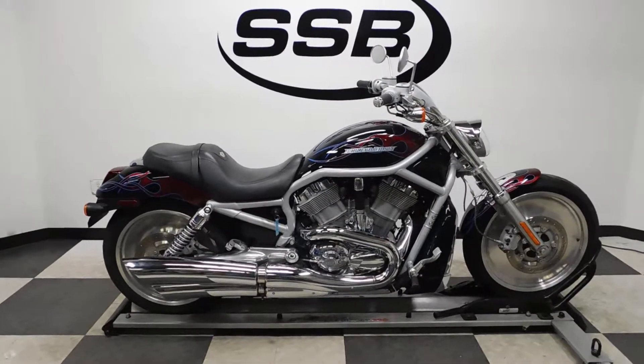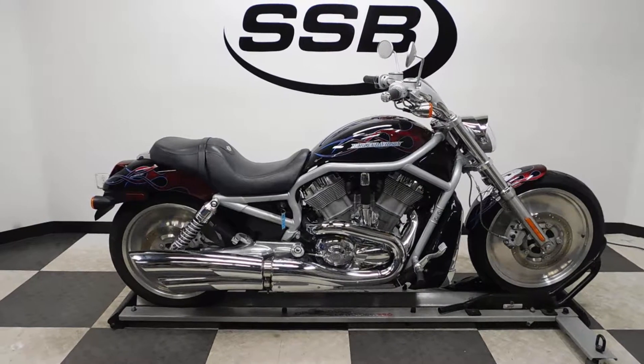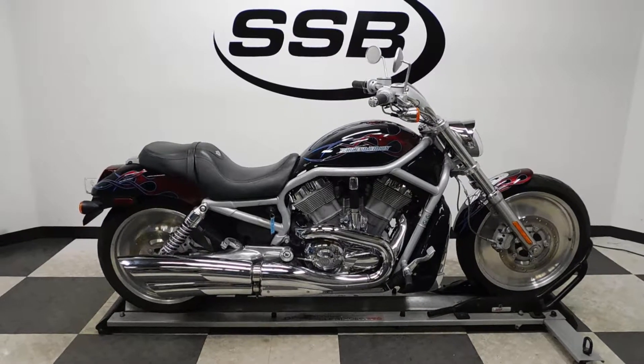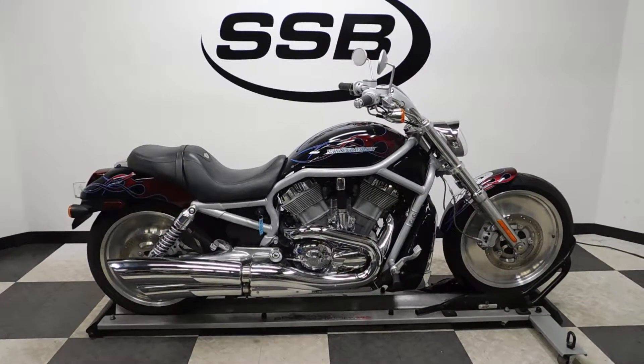This limited edition paint scheme V-Rod will be going through our pre-sale inspection. And as with all our other motorcycles, for the entire time you own this Harley from us, you will get a discount on your parts, your labor, and of course your accessories. Thank you for shopping Simply Street Bikes.